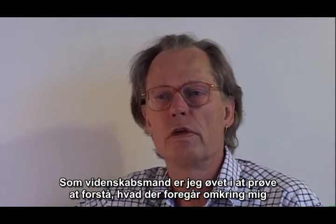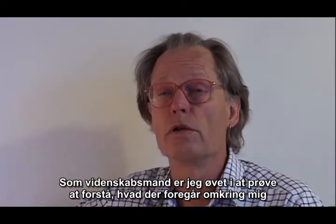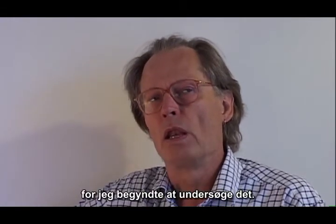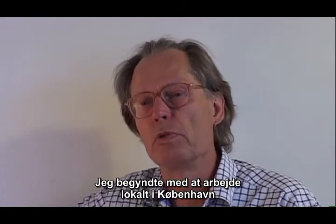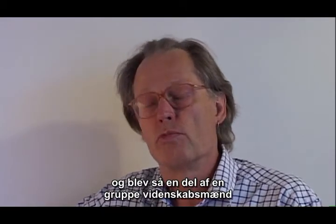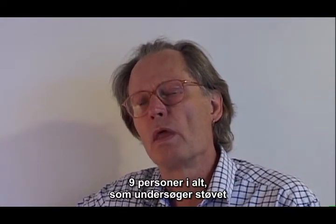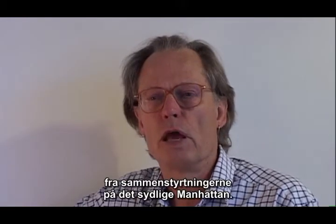As a scientist I'm trained to try to understand what's going on around me, and I couldn't understand. From that day I have not had any free time, because later on I started looking into it. I started working on the local scene in Copenhagen, Denmark, and I got involved with a team of scientists which also includes Stephen E. Jones, Kevin Ryan, etc.